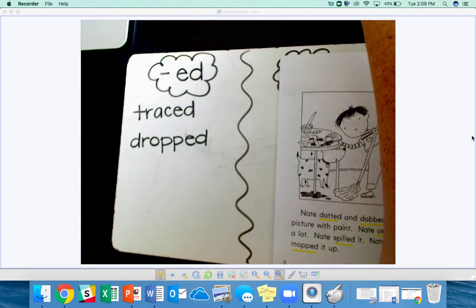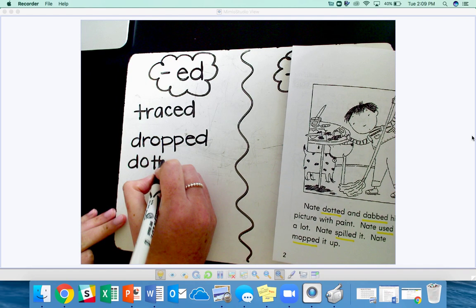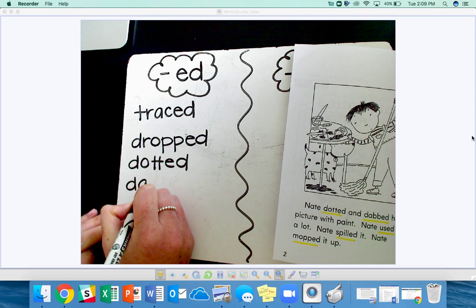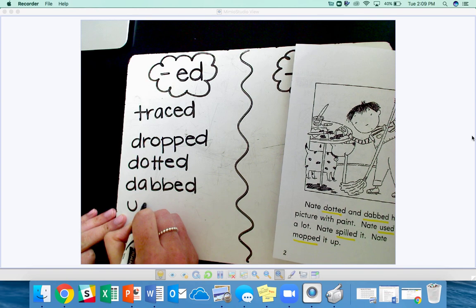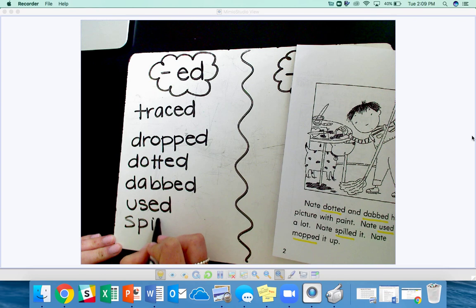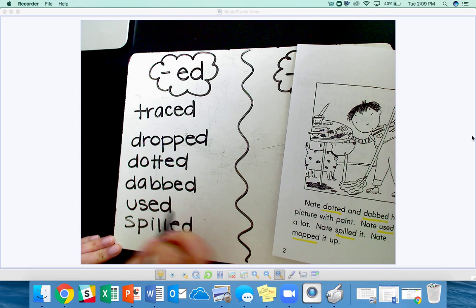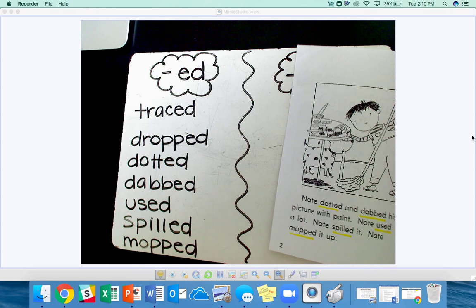I'm going to focus the camera here so that you guys can see a little bit better. Dotted. Dabbed. Used. Spilled. Mopped. Again, these words that end in a consonant — when adding the ED ending, you make a double consonant.